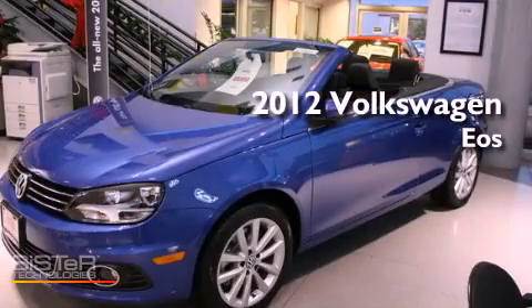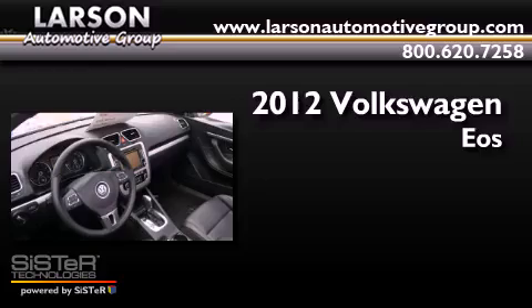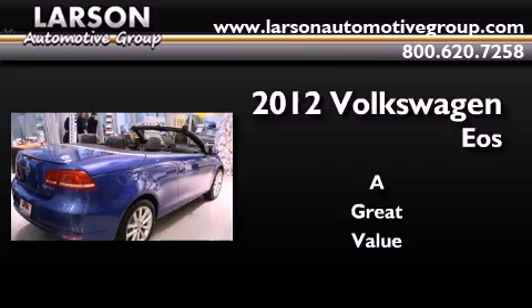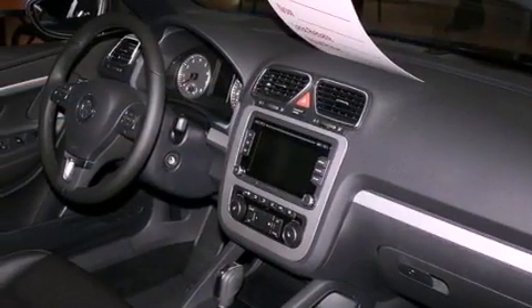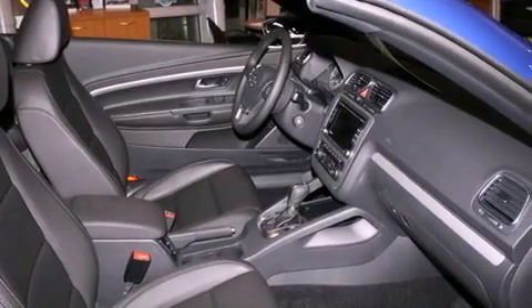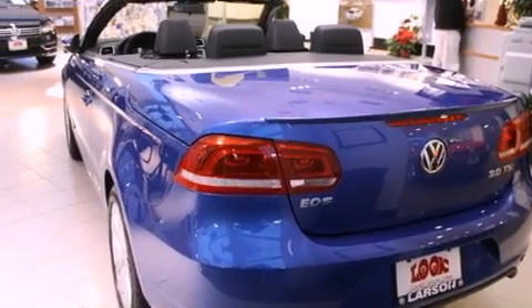This is a brand new 2012 Volkswagen EOS. Its top features include a locking differential, a sunroof, heated seats, traction control and stability control systems, alloy wheels, and a tire pressure monitoring system.